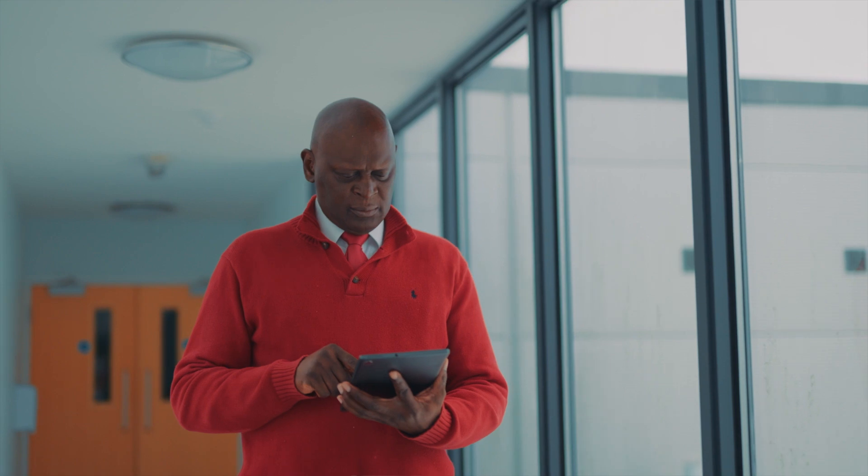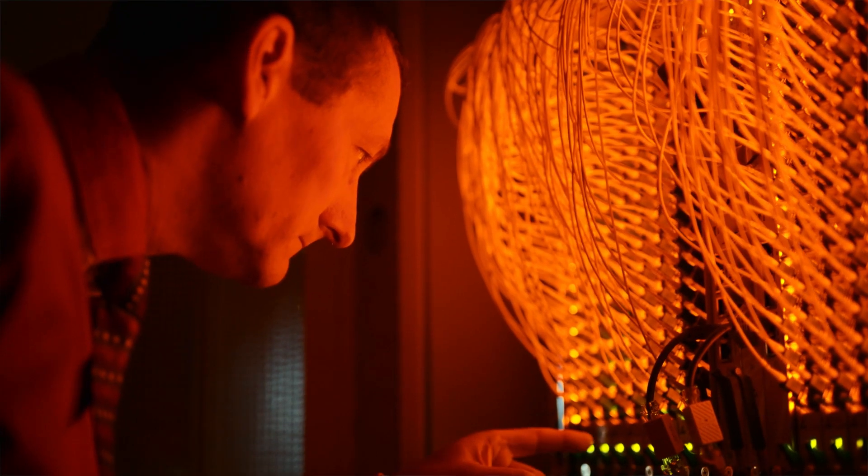The working landscape has changed forever. Now with workforces dispersed across hybrid work environments, having the right technology to allow employees and our devices to operate effectively while staying secure is key for every organisation. And that's why remote control software now more than ever plays a vital part across any and every industry.